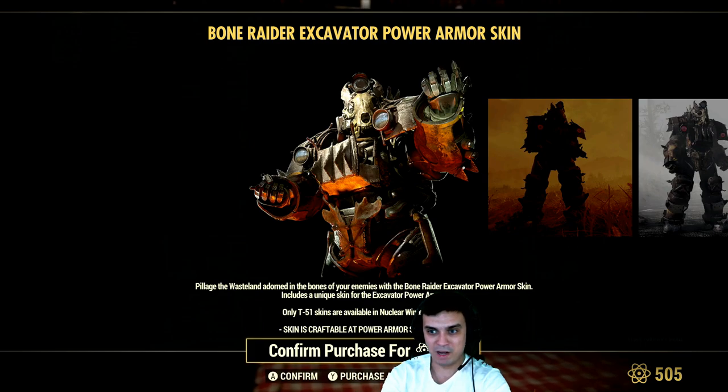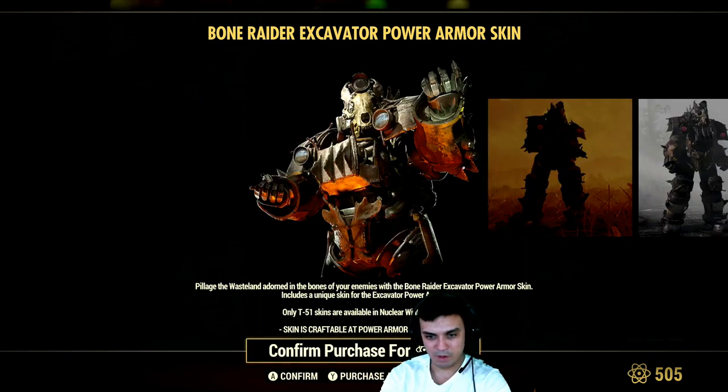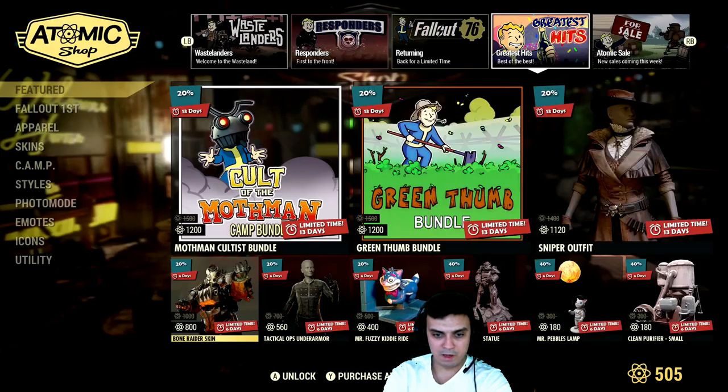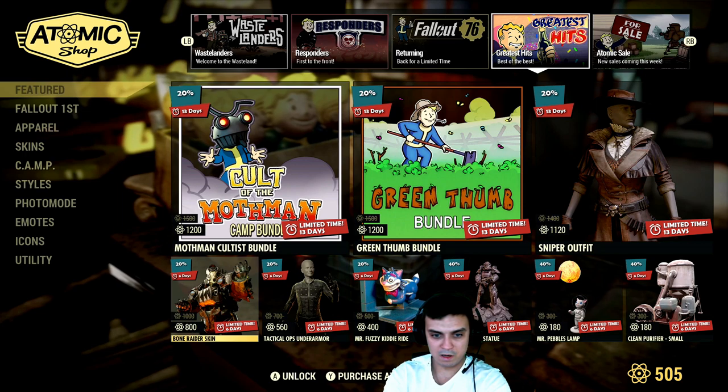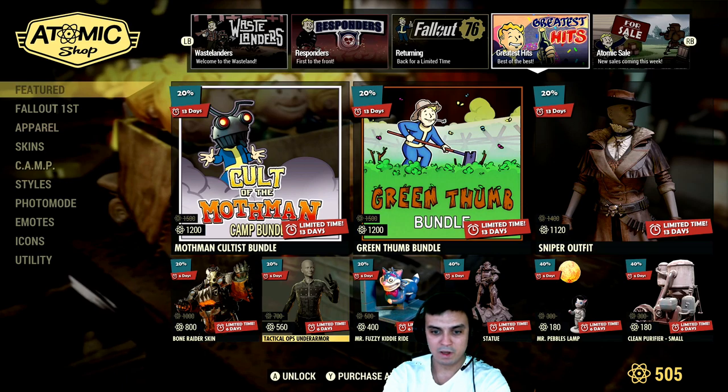Raider Excavator power armor — oof! It's for the Excavator, right? Excavator power armor — I'm pretty sure it includes a unique skin for the excavator power armor. Sweet! I actually want to get this one. How many days? Seven days. Okay, okay. I think I'll be able to get those atoms and get it.